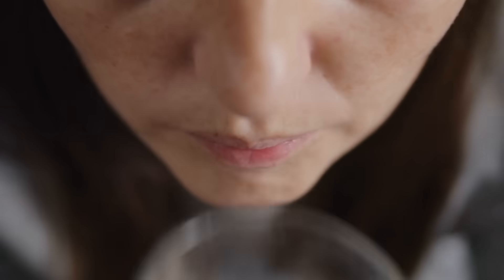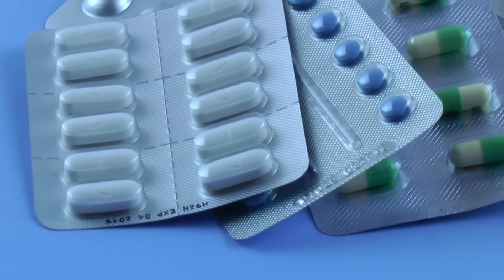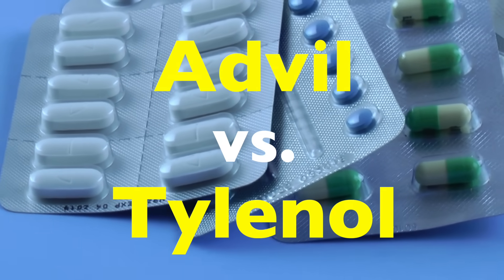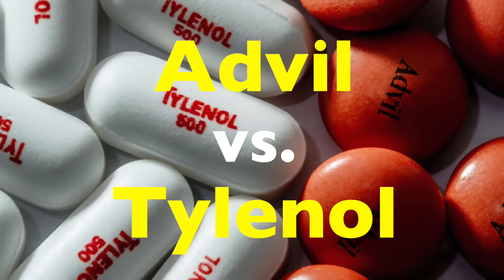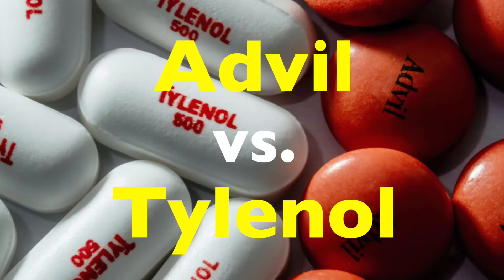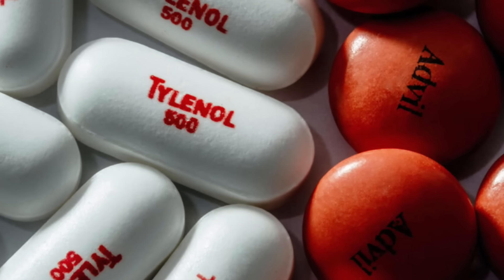They work differently inside the body, treat slightly different issues, and even come with their own sets of risks. So if you've ever wondered which one is better for you, or more importantly, which one you shouldn't take in certain situations, let's break it all down.